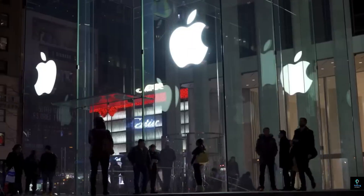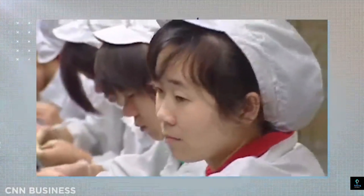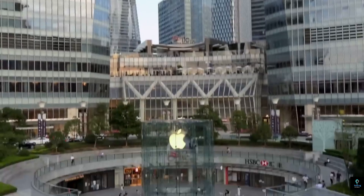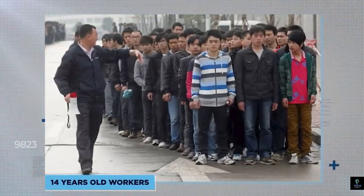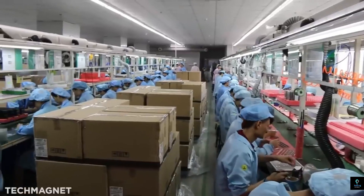Welcome to Exciting Machines. In today's video, we're taking you inside the fascinating world of Apple factories to see how the iPhone is made — from raw materials to the final product — discovering the cutting-edge technology and precision that goes into creating one of the world's most iconic devices.